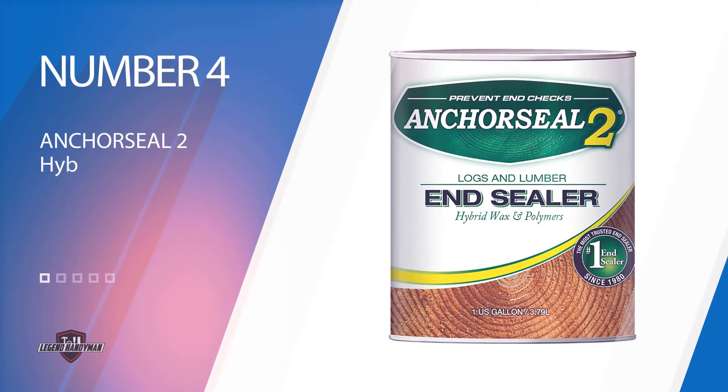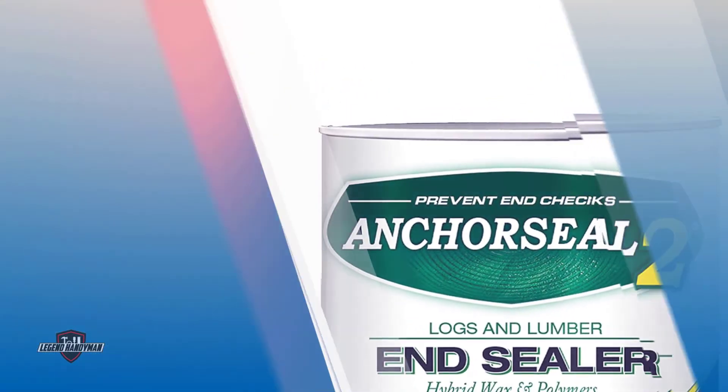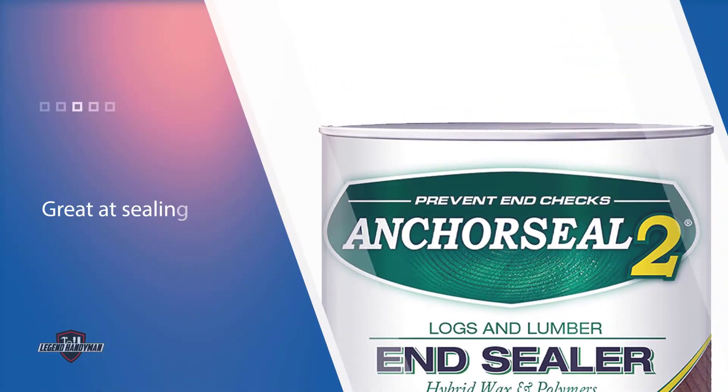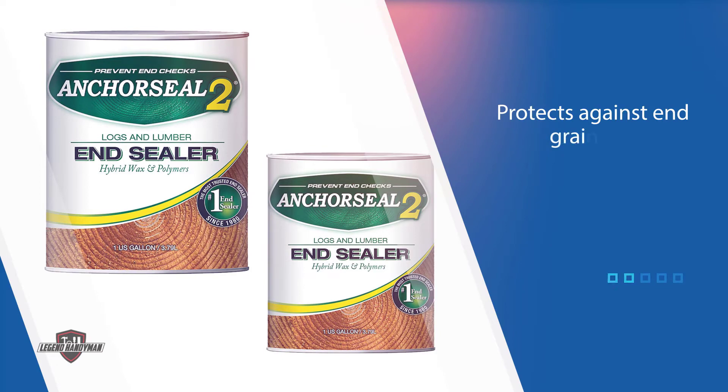Number four: Anchor Seal 2 Hybrid Log and Lumber End Grain Sealer. It has a reputation for offering wood protection against end grain checking — the flakes that appear at the end of wood planks, mostly following the cutting of the wood. If you see any end grain on your wood, this sealer is all you need. It is particularly excellent with green wood blanks, giving the exact results you expect.